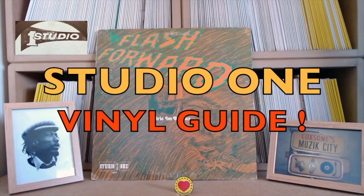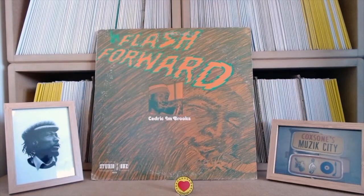Moving on to the fourth LP in a rundown of 10 essential Studio One LPs - number four, we've got Flash Forward by Cedric Brooks. Cedric was a virtuoso sax player who also played other wind instruments, a real stalwart of the Studio One stable. You can hear him on a lot of the roots era recordings.